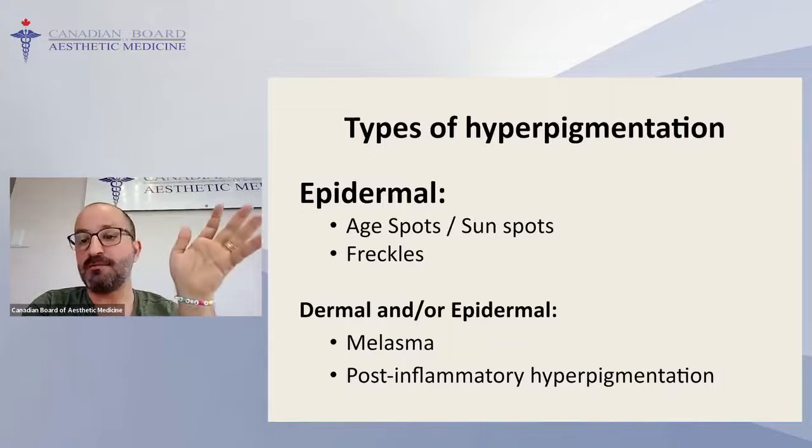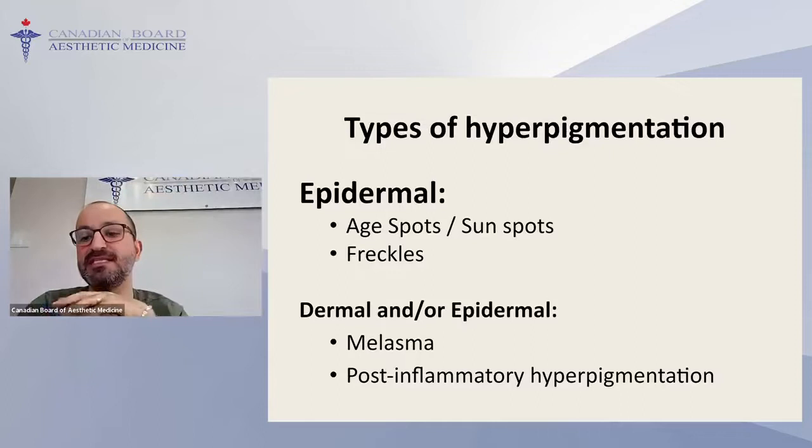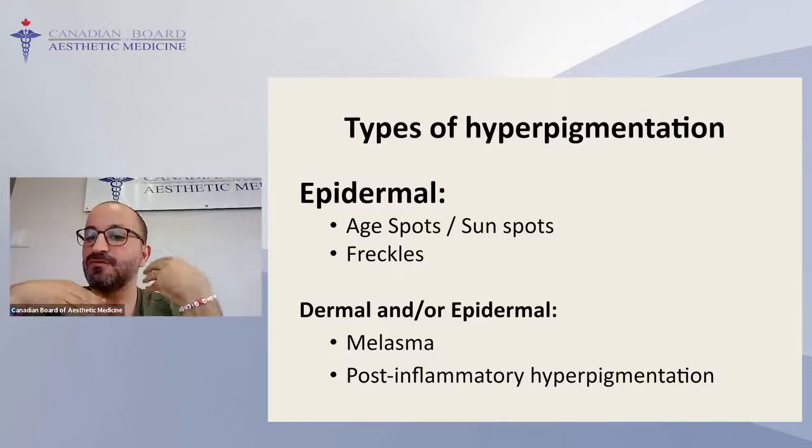Some diseases such as Addison's disease, hormonal disorders, pregnancy, and medications like antibiotics or birth control pills are also causes of hyperpigmentation. Looking at the abnormal view, depending on the distribution of melanin, hyperpigmentation can be either epidermal — more superficial — or extending into the dermis, making it deeper. The most common abnormal hyperpigmentation conditions are age spots, freckles, melasma, and PIH or post-inflammatory hyperpigmentation.